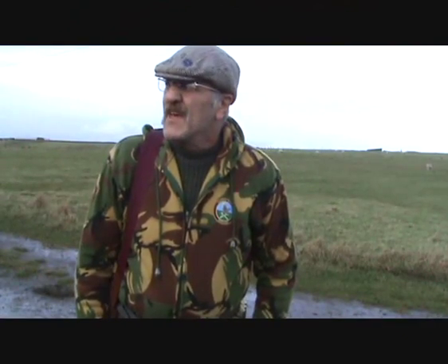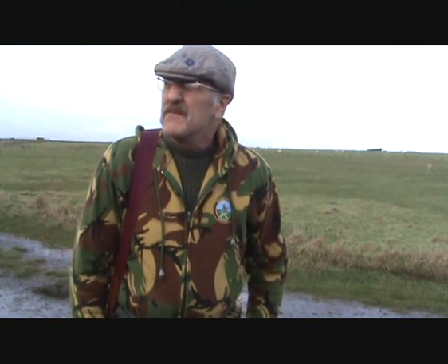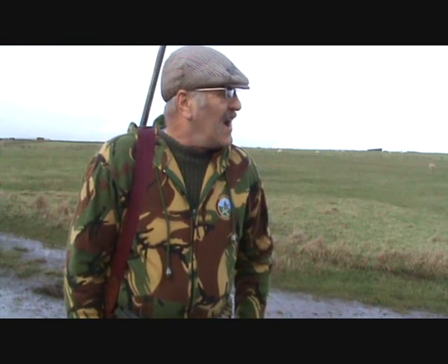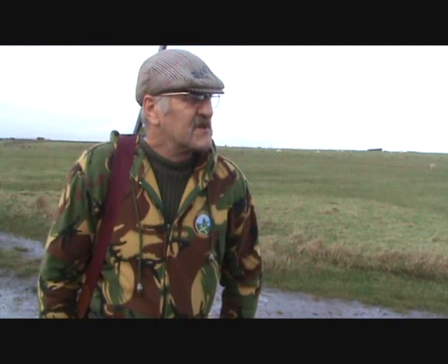Oh, hello again guys. Following my attempt at doing a video showing a bit of fox tracking the other day, where the wind was terrible and it really made the soundtrack almost incomprehensible, I've got a better day today. It's just a couple of minutes to one o'clock on the Thursday afternoon, so I'm going to try and do a remake and give you as much information as possible.